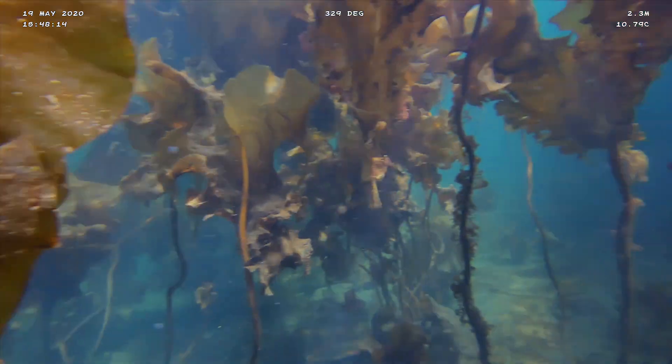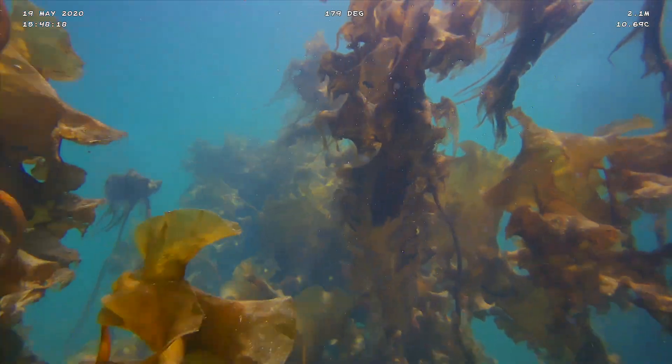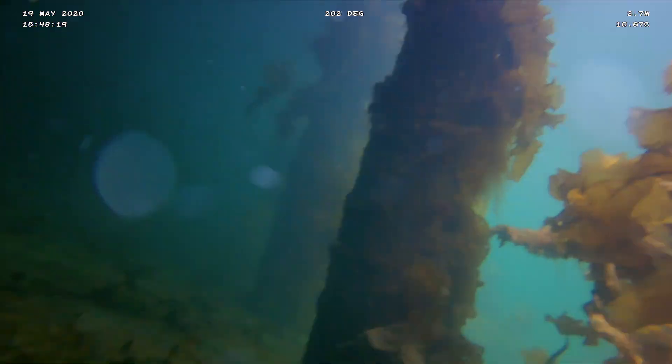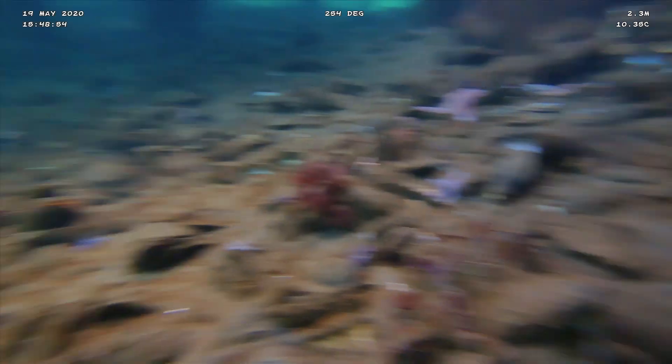The intertidal zone is the area of the ocean that is exposed to air during low tide. We might be a little bit below the intertidal zone, but we see similar life from the intertidal zone until we're down about 10 or 15 feet. It depends on how much light an animal can get and how much wave protection it can get.